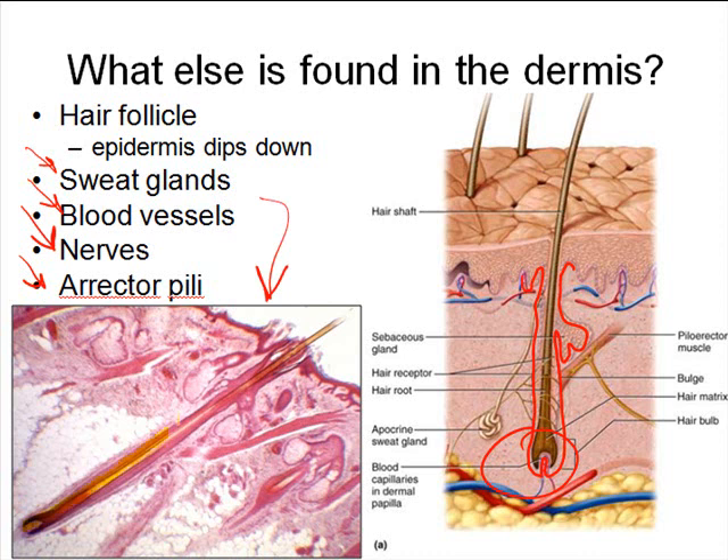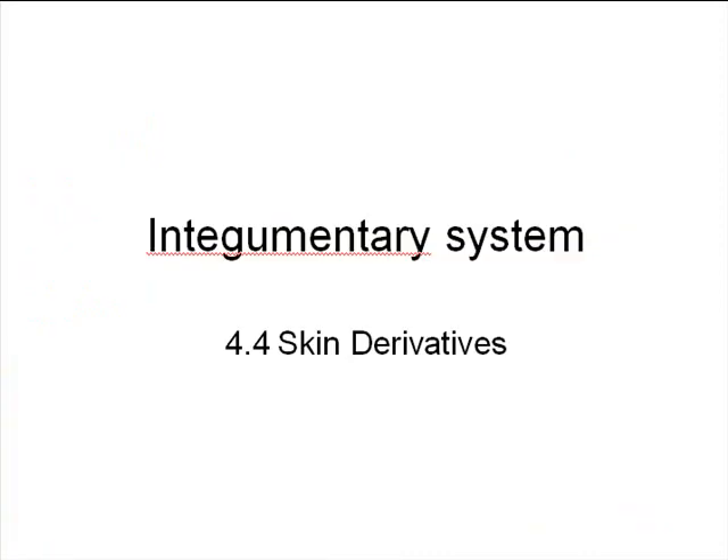Here, highlighted in yellow, is a hair shaft all the way down to its bulb and root, and immediately next to it is a little region of smooth muscle tissue — that's the erector pili muscle. In the next part of our lecture, we're going to tackle in more detail some of these different skin derivatives, things like sweat glands, nails, and hair.